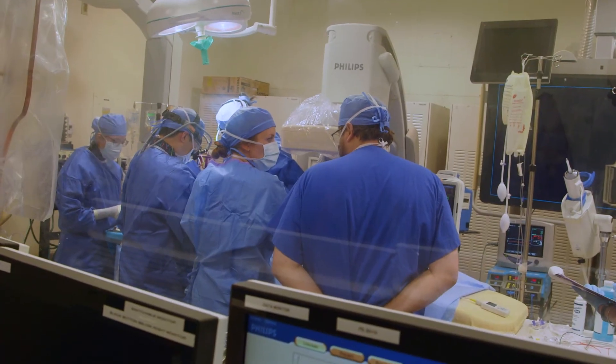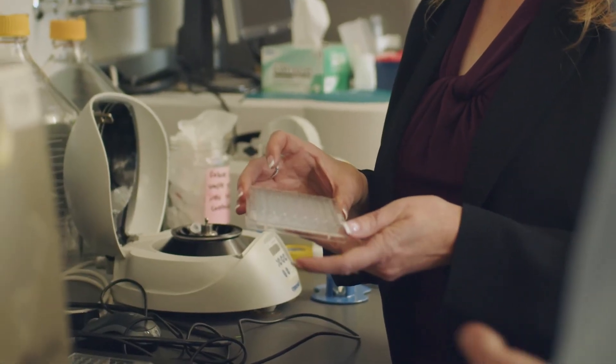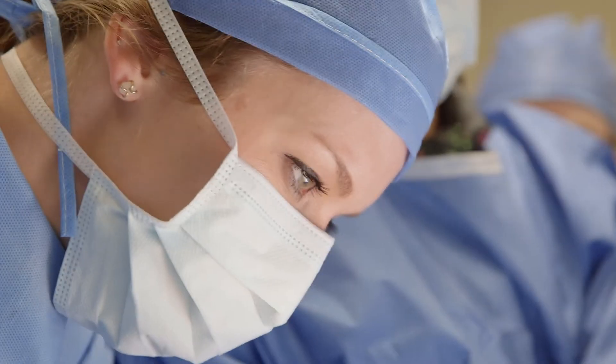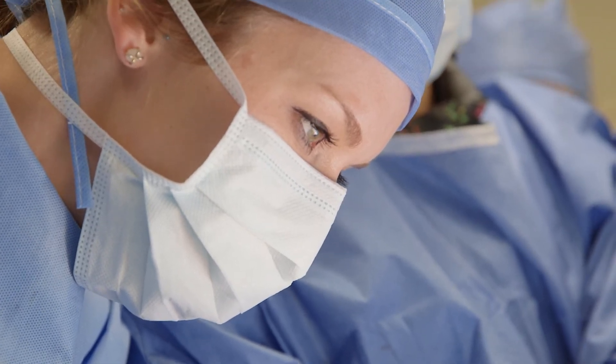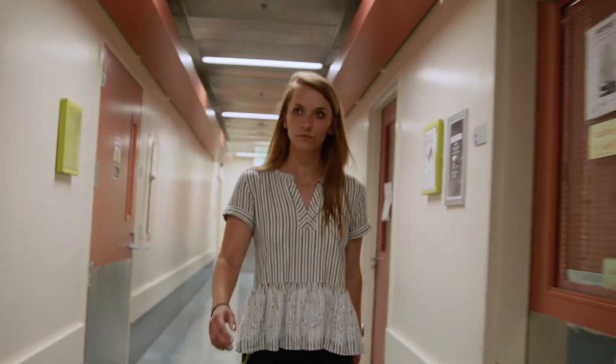In my experience at Stanford, everyone's very collaborative, everyone's looking to work together, because they understand the benefit of having an interdisciplinary group of scientists, engineers, doctors, and physicians — it ultimately improves your research. If I had advice for an incoming graduate student, it's to not limit yourself to the lab that you think you should be in. You have so much freedom here to research what interests you, and so many people are willing to collaborate that the possibilities of the research you can do here are endless.